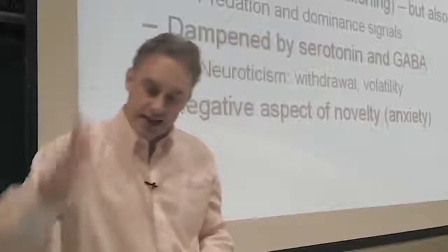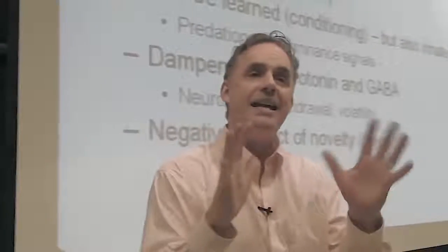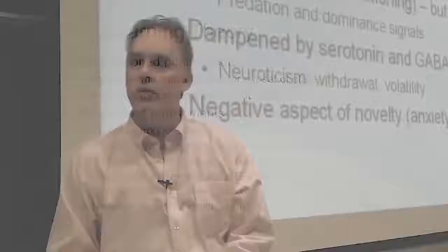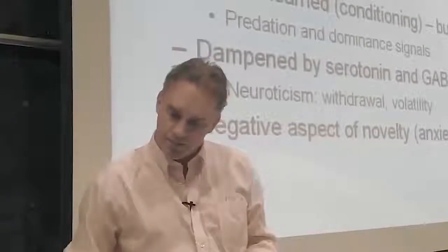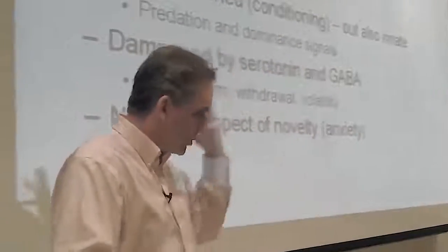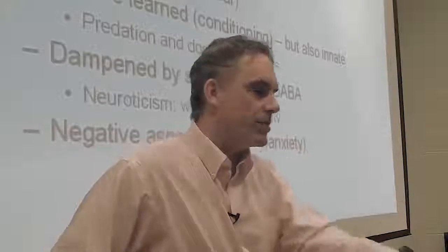The pain-like emotions — just to say it again — are pain, frustration, disappointment, grief, and sadness. Those are pain-like states of emotion. Conditioned punishments are things that indicate a punishment is likely. Some you can learn, some you don't have to because they're already built in. Negative emotions are dampened by serotonin. Fundamentally the serotonergic system is like a conductor of the orchestra — it keeps everything in balance. And GABA is anxiolytic — it makes people less anxious. It's endogenous; your brain produces it.